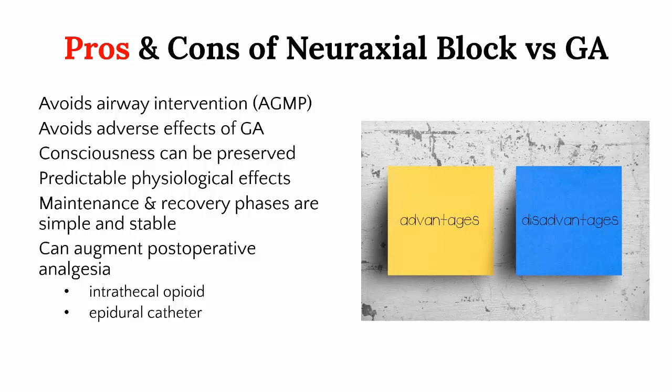These are the advantages of neuraxial blockade over general anaesthesia that trainees are often taught to spell out when discussing options with patients. One that I often caution trainees against is avoiding the adverse effects of general anaesthesia. Recovery after a general anaesthetic with modern volatile agents such as sevoflurane and desflurane is extremely rapid — just witness the thousands of day surgery general anaesthetics administered every day. Nausea and vomiting is a side effect, but with appropriate chemoprophylaxis and perhaps a total intravenous anaesthetic with propofol, the risk is quite low. Most of these are short-term and relatively minor considerations.